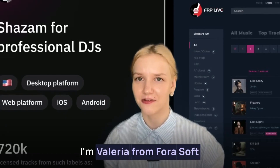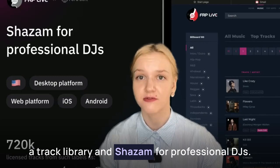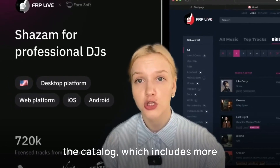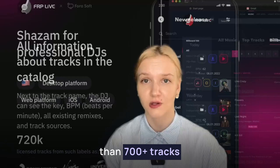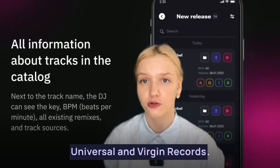Hi, I'm Valera from Forosoft and we developed Franchise Record Pool, a track library in Shazam for professional DJs. DJs can use music from the catalogue which includes more than 700,000 licensed tracks from such labels as Sony Music, Universal and Virgin Records.